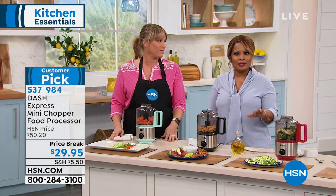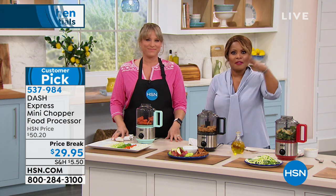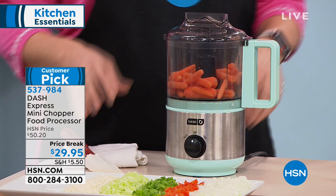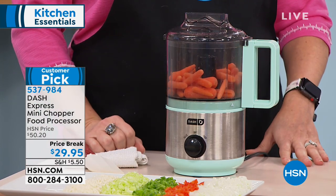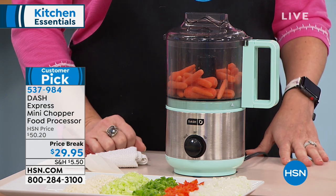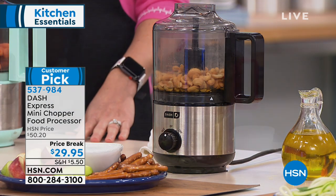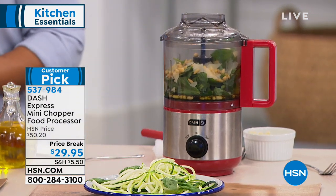What better appliance to have in the kitchen than a mini food processor — something that's not big, bulky, or clumsy, that doesn't take up a lot of space, and that's not expensive. We're starting with the pretty mint green shade, which is so pretty. You've also got your black choice and your red choice — only three choices available. It's two cups.